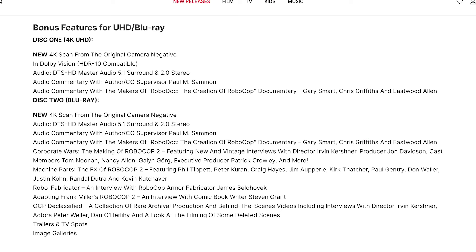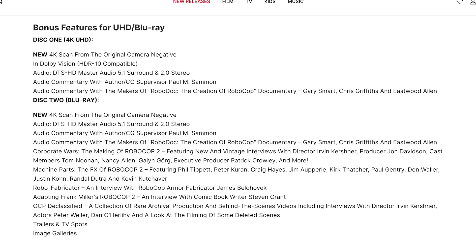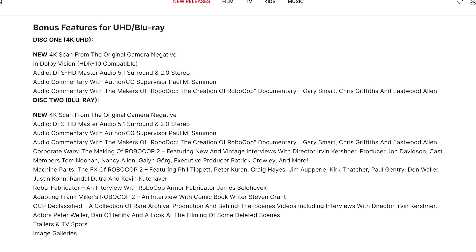The 4K disc of RoboCop 2 has a new transfer — a 4K scan from the original camera negative in Dolby Vision — with DTS 5.1 surround and 2.0 stereo, plus two audio commentary tracks: one with author Paul M. Salmon, and another with the makers of the RoboDoc documentary, featuring Gary Smart, Chris Griffiths, and Eastwood Allen. The rest of the extras are on the included Blu-ray, including a making-of, behind-the-scenes content, trailers, and TV spots.